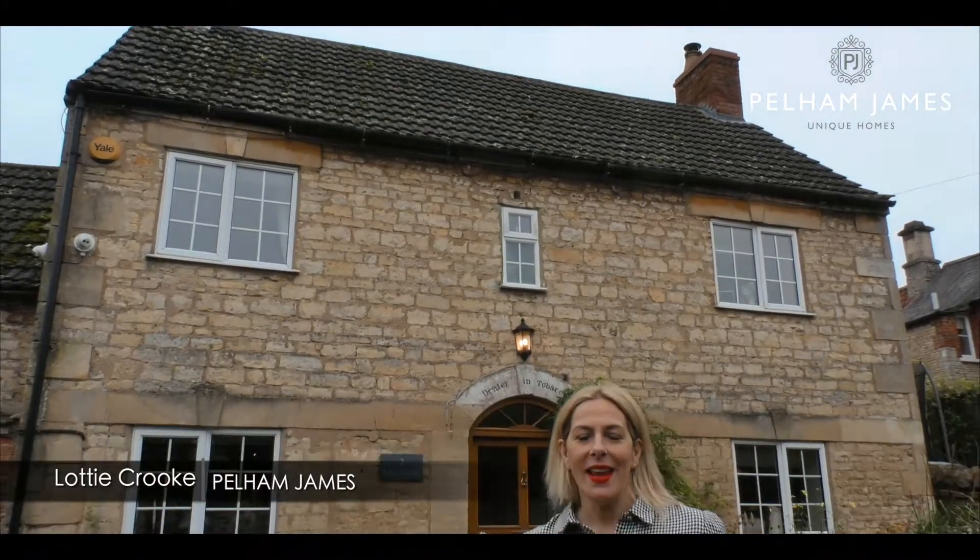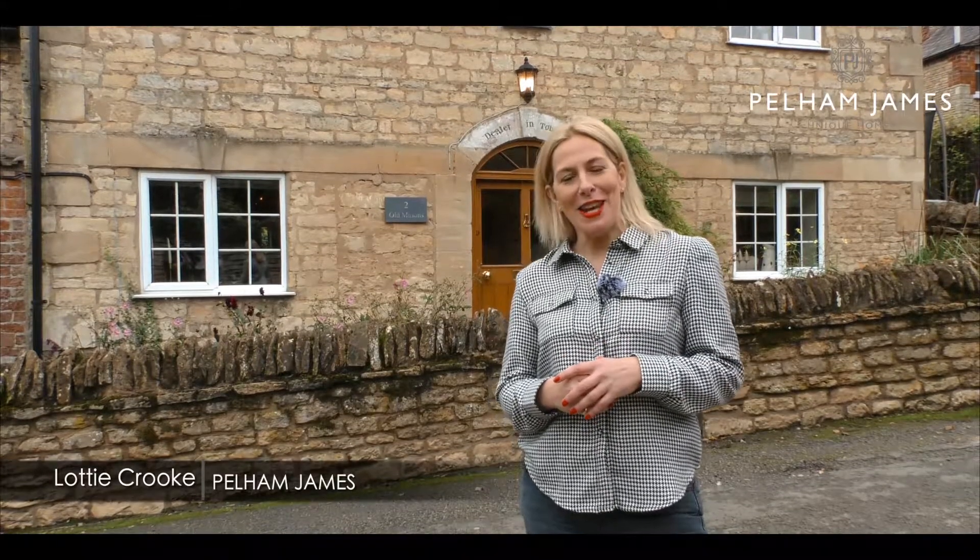Hi and welcome to Old Masons here in the village of Castle Bytham, just a short distance away from Grantham and Stamford. Let's go and take a look inside.